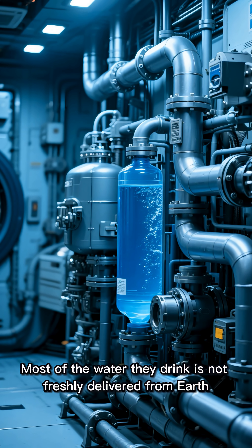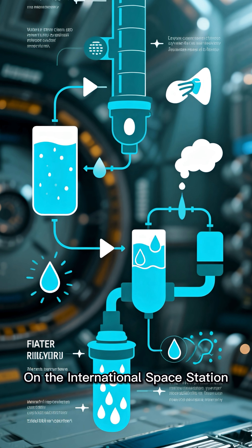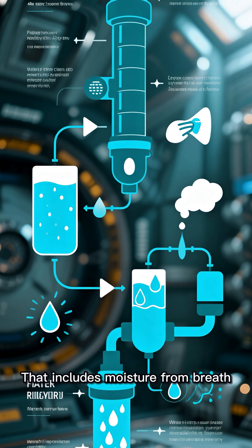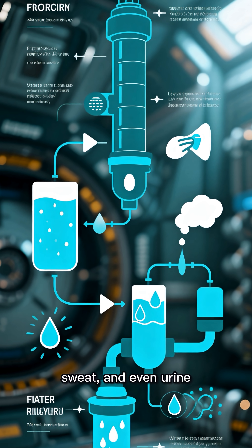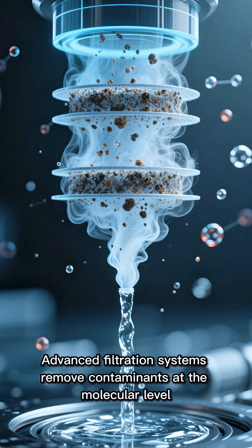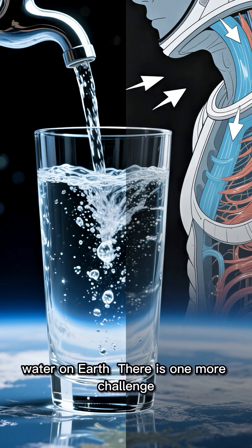Most of the water they drink is not freshly delivered from Earth. On the International Space Station, up to 90% of water is recycled. That includes moisture from breath, sweat, and even urine. Advanced filtration systems remove contaminants at the molecular level, producing water that is often cleaner than tap water on Earth.